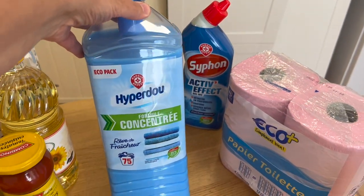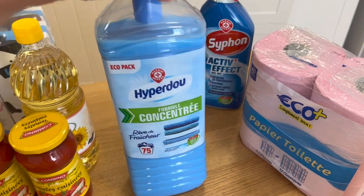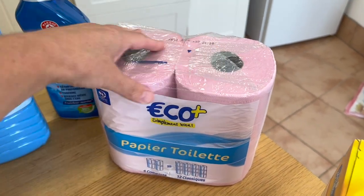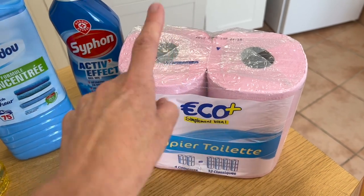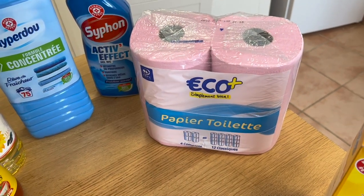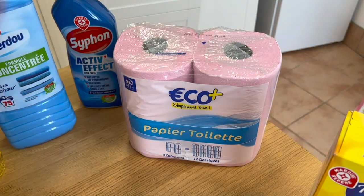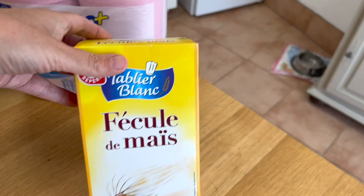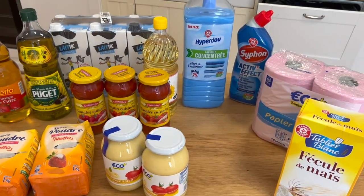I also got concentrated laundry softener — this own-brand version had been out of stock but it's back now — toilet cleaner, and a compressed toilet roll pack equivalent to 12 ordinary packs, at 1.35. And for any American viewers: pink toilet paper is perfectly fine in Europe, nothing to worry about! Finally, cornflour, which I use quite a bit since I don't eat wheat. And that ends the shopping haul.